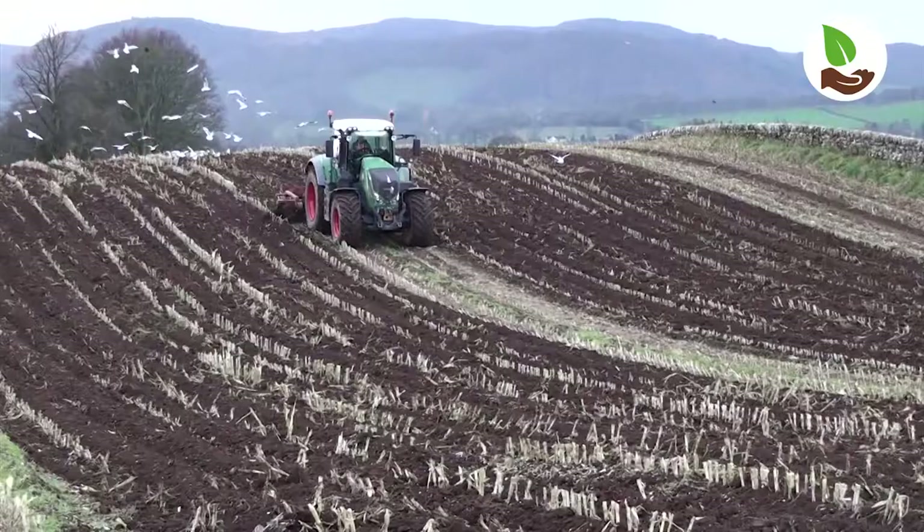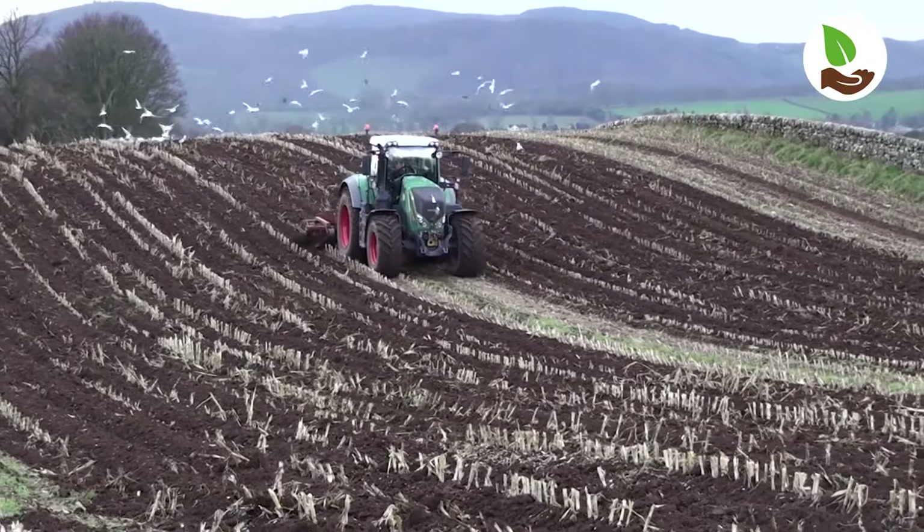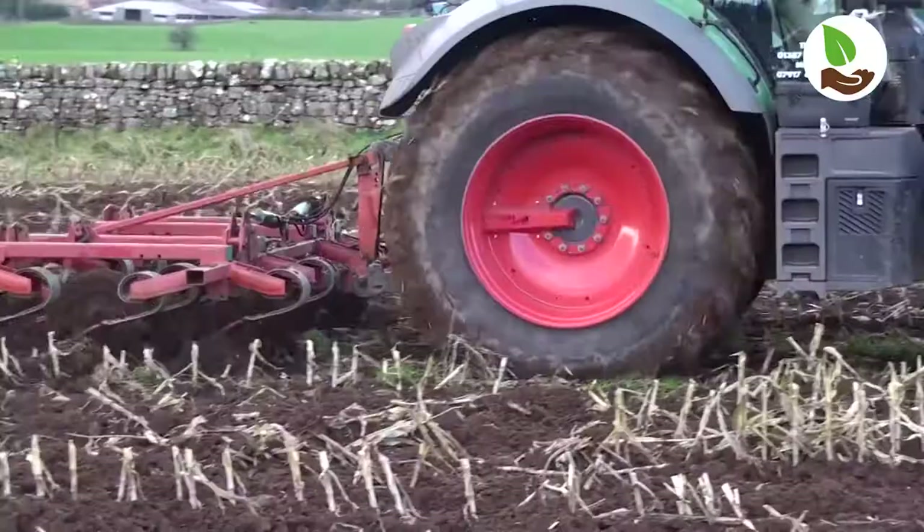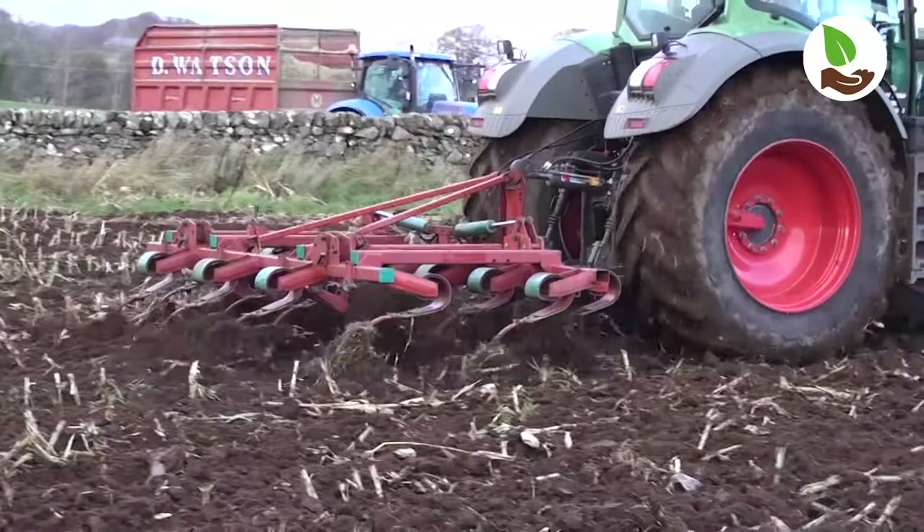The operation going on behind us is chisel ploughing the maize stubble, which is opening up the soil surface following the harvesting operations. This will enable the winter rains to permeate into the soil and reduce the opportunity of soil runoff, or soil wash as it is otherwise known.